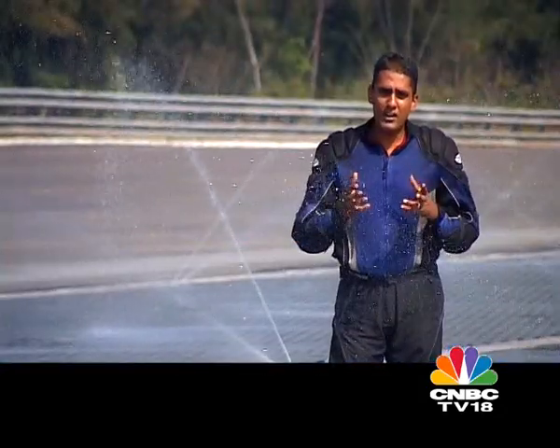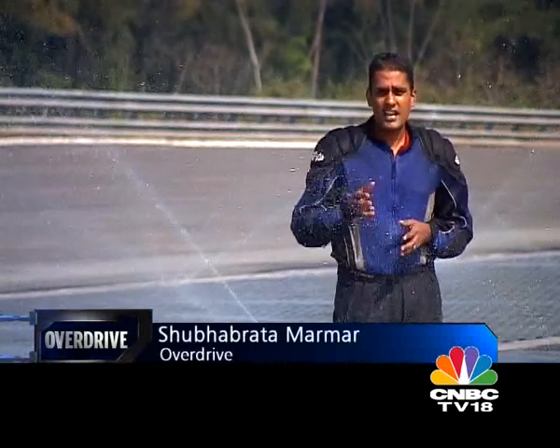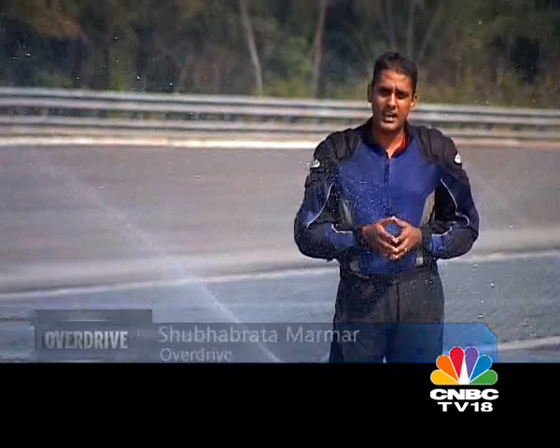Does the SX-4 diesel have enough to dominate the segment? We'll bring you a comparo on a forthcoming episode of Overdrive. It's now time for us to talk two wheels. We sent Shumi down to Chennai for a story — we all know it's hot and humid there, but Shumi is standing next to a sprinkler at Wabco TVS's ABS testing facility near Chennai, the only one of its kind in the country.